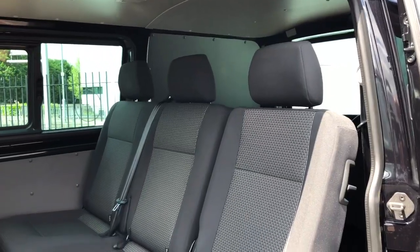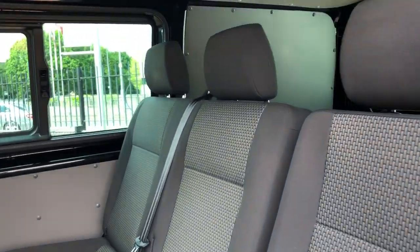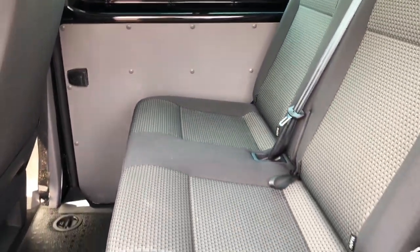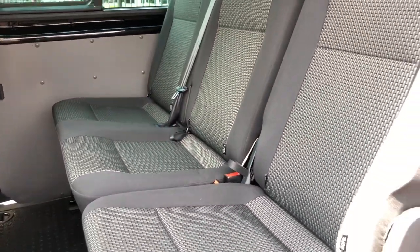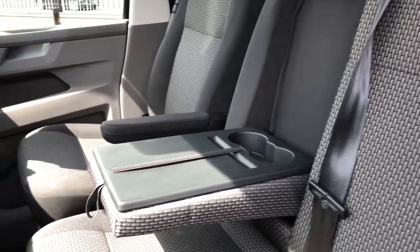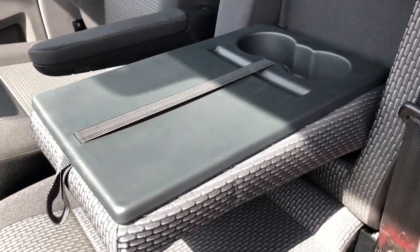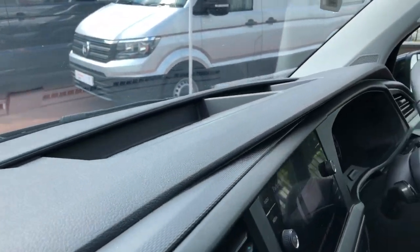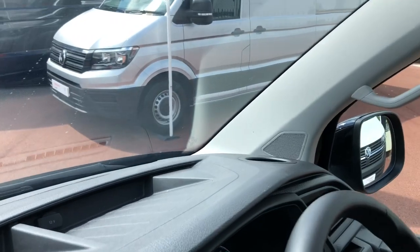Now for a different view of the rear row seats. If you only have one passenger at the front you have a handy cup holder and a flat surface. There's also some handy storage and cup holders for your driver and passengers.